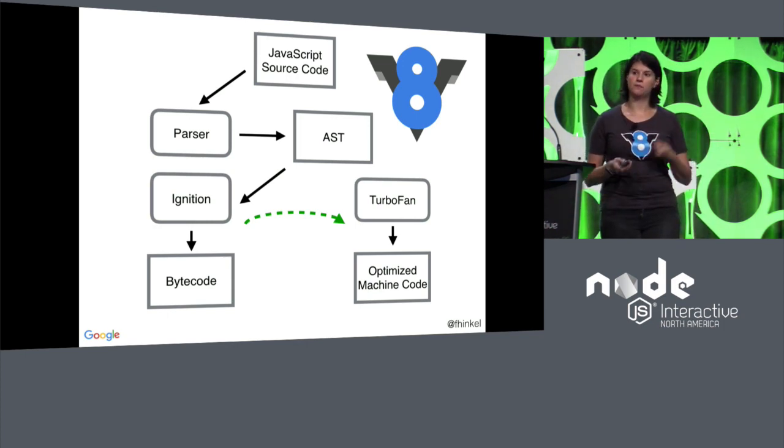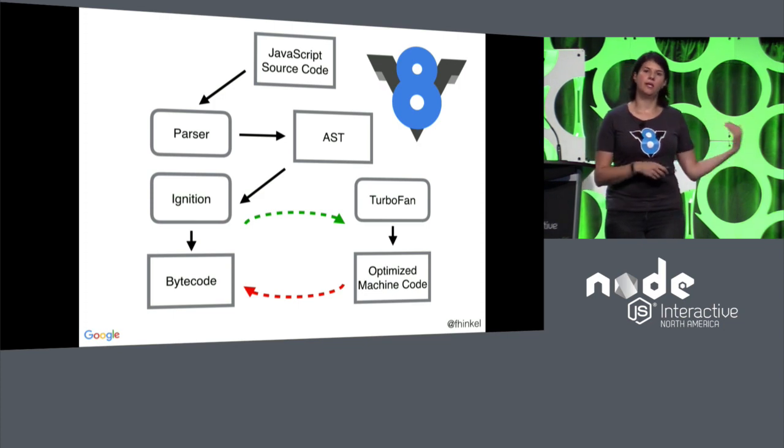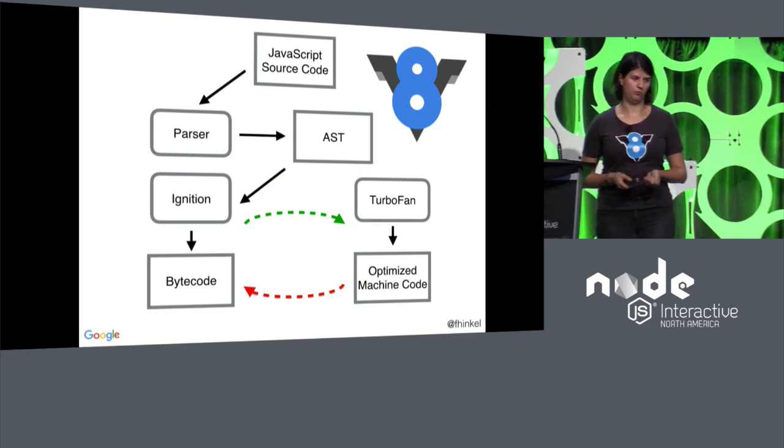We're making these speculative optimizations — we speculate what's going to happen, and the optimizing compiler uses those speculations. And if we fail with those, it's not a big deal. We just go back to the slightly slower bytecode. It's not wrong; it's just a little slower if our speculations turn out to not be true.